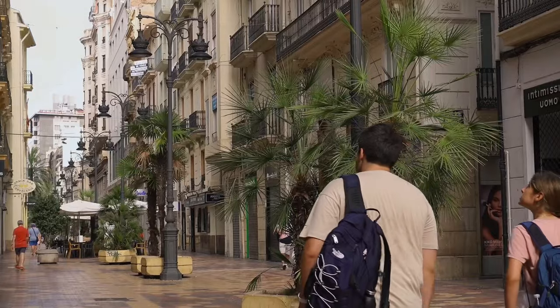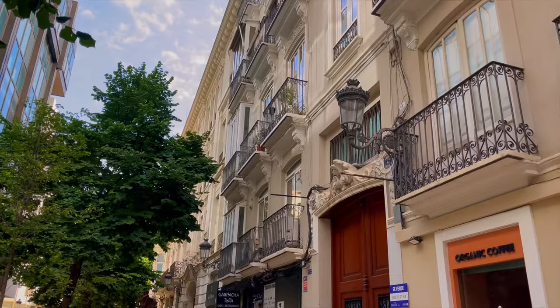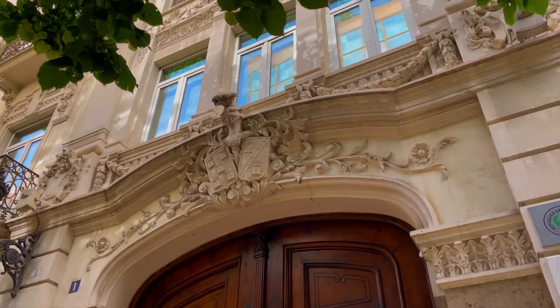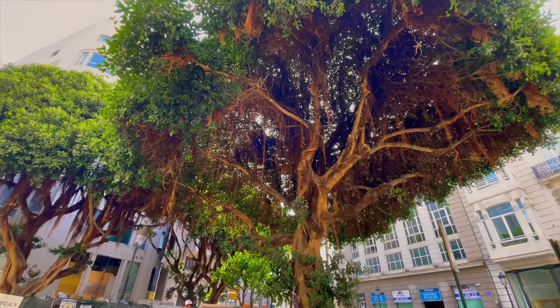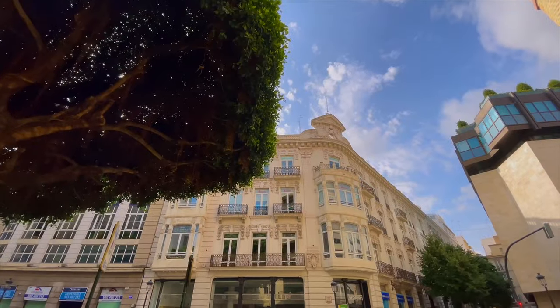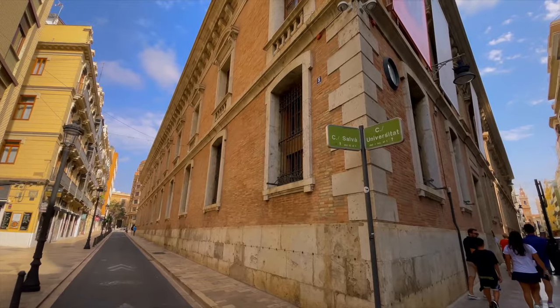Today the day promises to be hot, very hot, around 42 degrees Celsius. So we take advantage of this slightly cooler morning to explore the streets and alleys of Valencia, and later we will visit a few museums to stay cool.